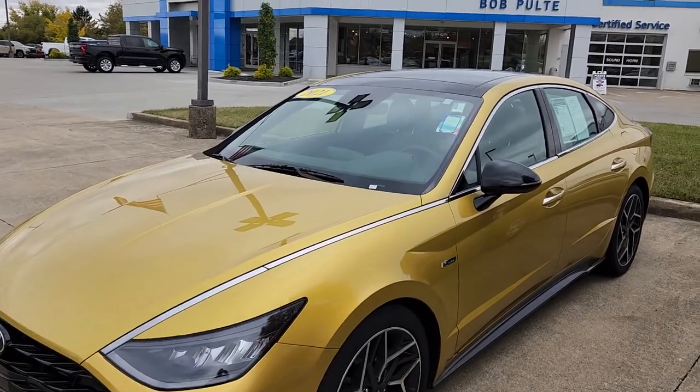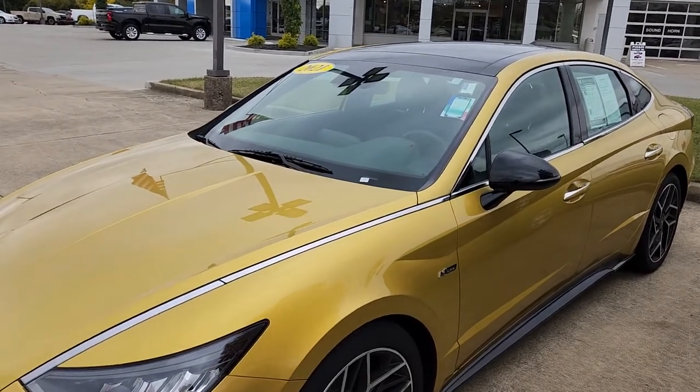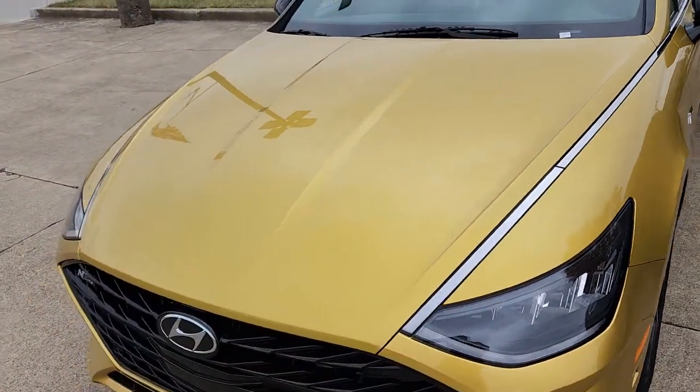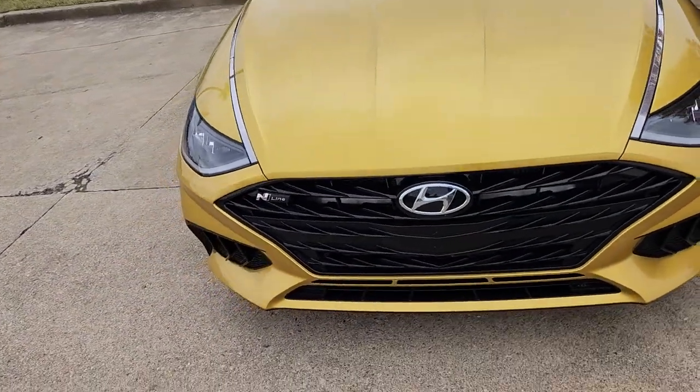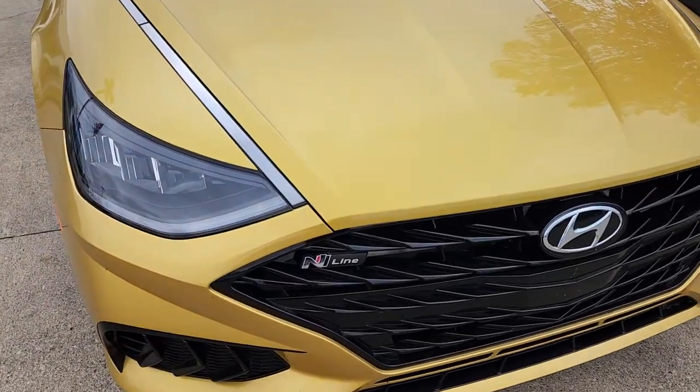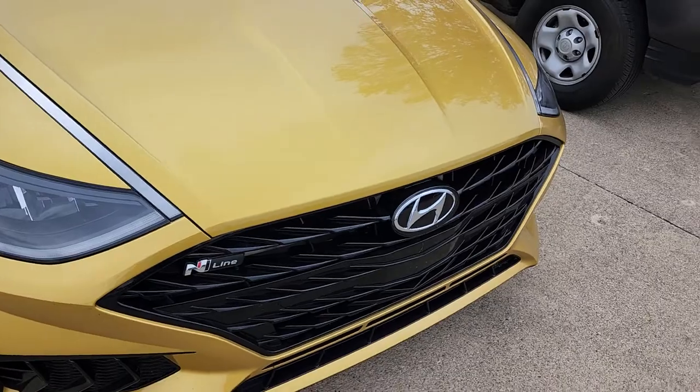I actually like this color. Normally I'm not a yellow person. They're calling it glowing yellow — I think it looks more like Grey Poupon — but it looks good on this vehicle. I love the N-Line emblem there. It's their performance line for the Sonata.